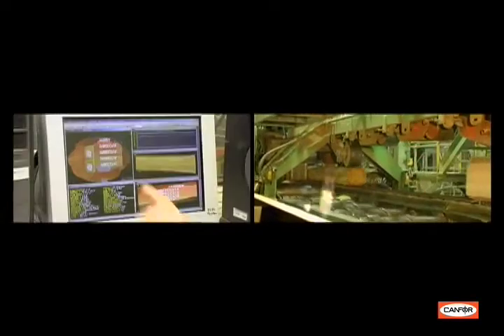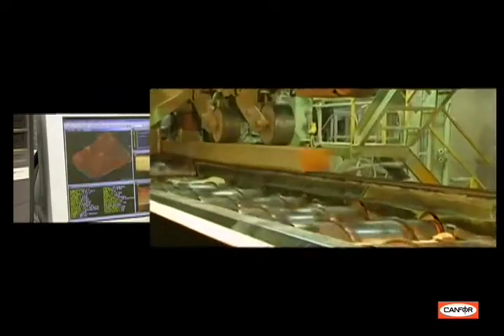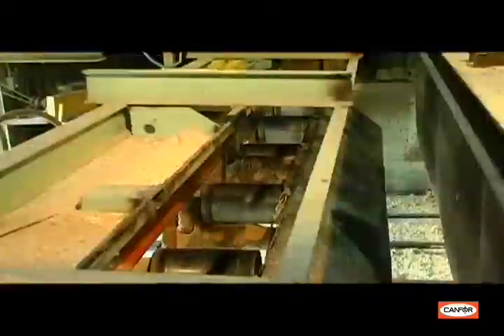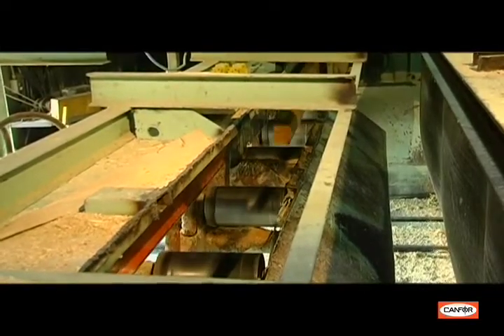At this stage, the log enters the first step of the breakdown process. Chipping heads flatten two sides of the log, then a set of circular or band saws cut up to two boards per side. These side boards are cut to the final two-inch rough thickness and are transferred to the edger, where they are sawn to the maximum final width and length.